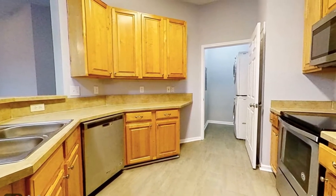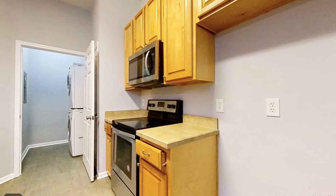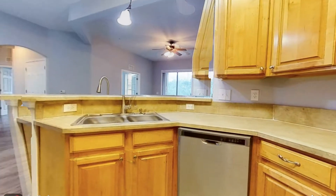The gourmet kitchen has everything you need, with ample cabinet and counter space, a breakfast bar, and appliances including a range, a built-in microwave, and a dishwasher.